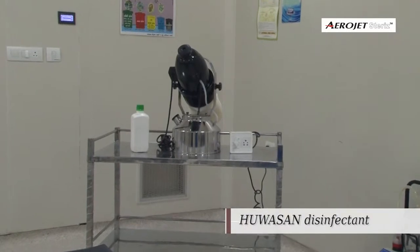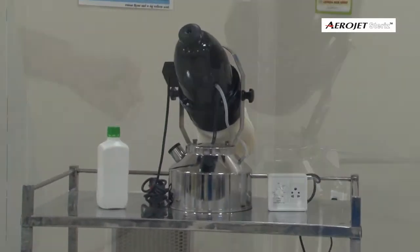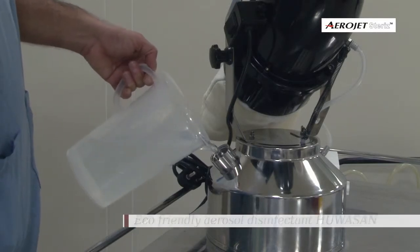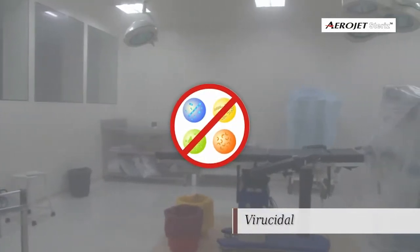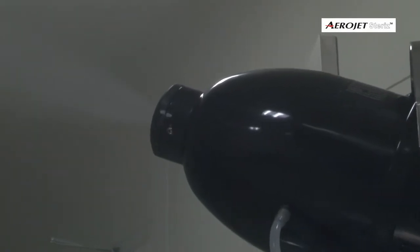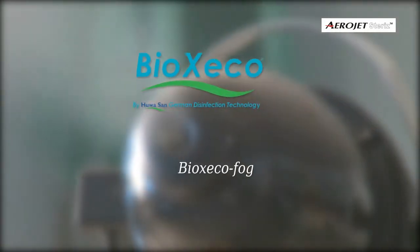The formulations of stabilized hydrogen peroxide with colloidal silver ions or peracetic acid are recommended disinfectants having broad-spectrum bactericidal, fungicidal, virucidal, and sporicidal effect. Leading formulations compatible with Aerojet Steris are Huvasan and Bioxido Fog.